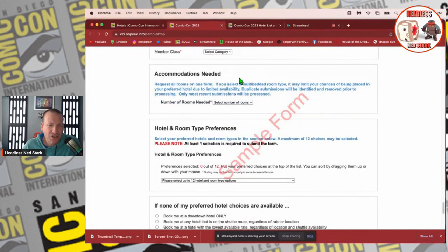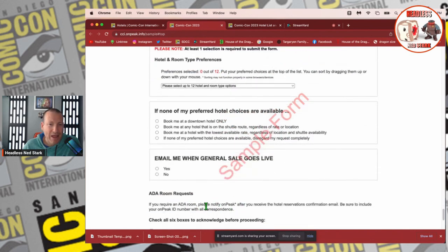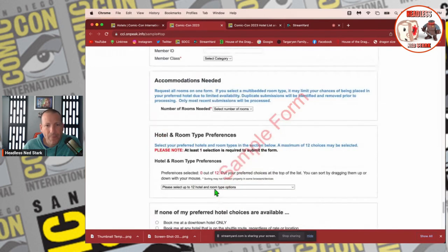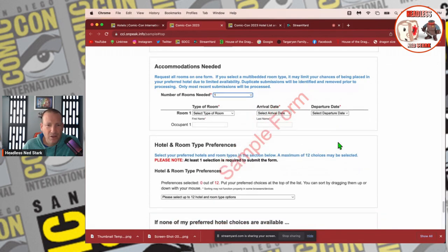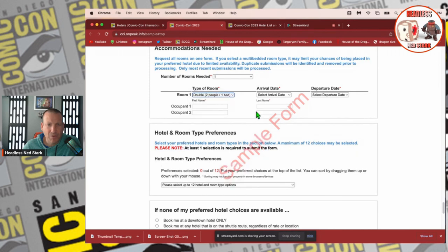If you need ADA accommodations, you can call and contact them after the fact and you can still get your room. For number of rooms needed — if you're going with a party of four, you probably need two rooms; party of six, you need three. Room type: you want to do double (two people, one bed) if going with one other person. You can also see triple and quad, which means two beds. If going by yourself, click single. I'm going with a plus one so I'm clicking double, arriving Wednesday the 19th, departing on Sunday.